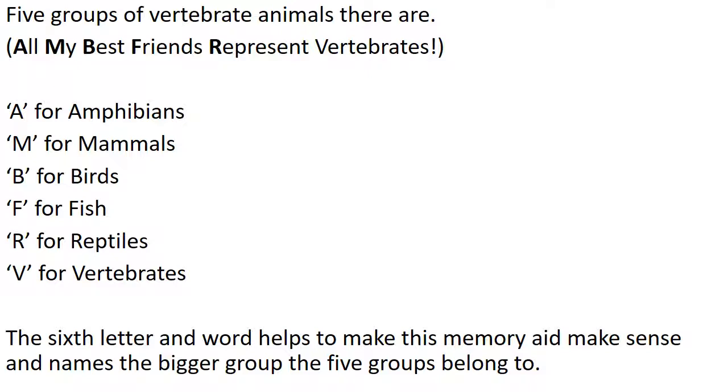Alright, here we have our five groups. Let's start off with a fun way to remember them: 'All my best friends represent vertebrates.' The beginning of each of those words — All, My, Best, Friends, Represent — stand for the five animal groups: Amphibians, Mammals, Birds, Fish, Reptiles. And V for Vertebrate. The sixth letter helps us remember the bigger group these five belong to: the vertebrate group.